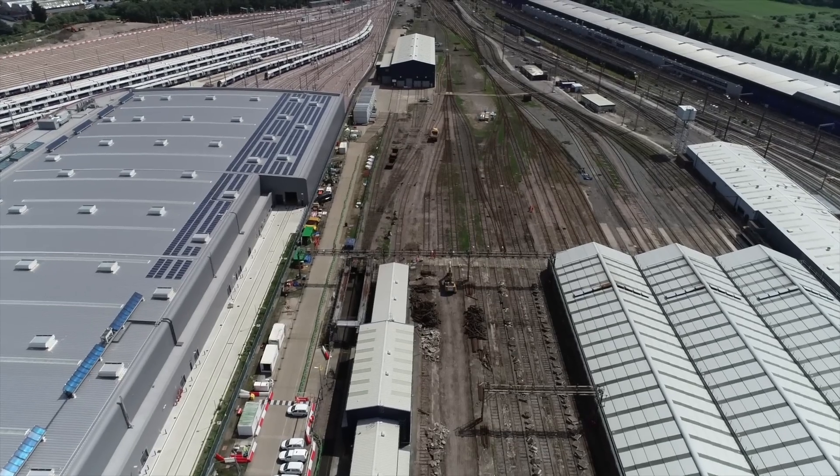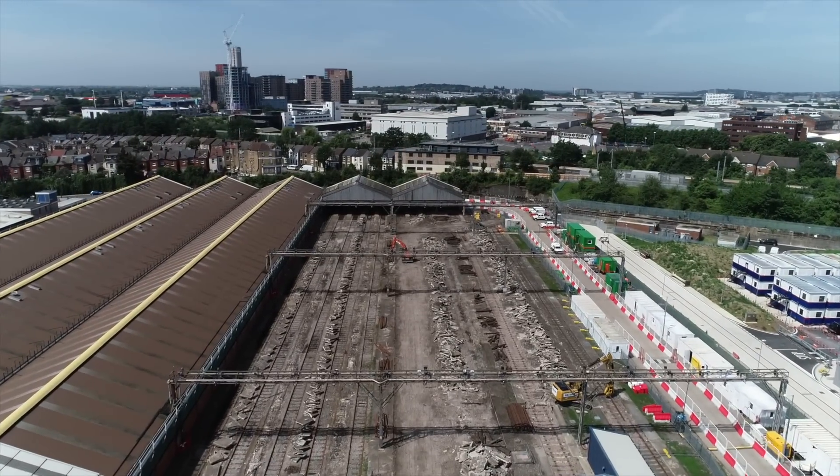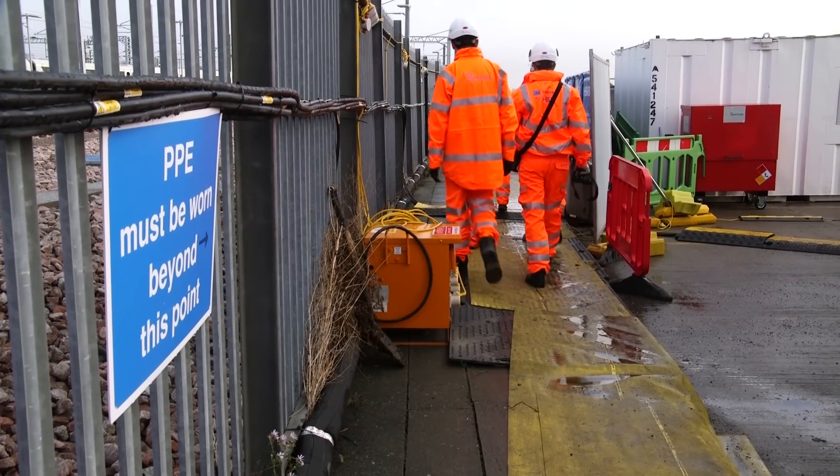Last year, before the work had started, it looked like this, with all the old railway tracks from the depots still in place. Now though, the diggers are in and construction work has started. So we went outside for a look around.